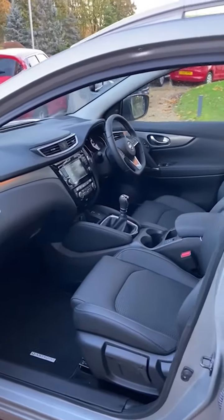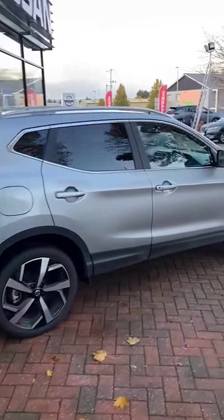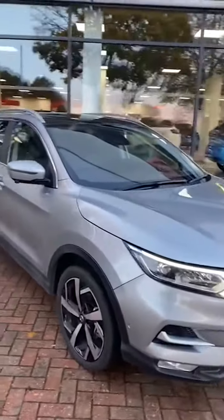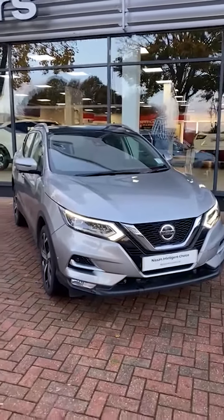This one's priced at £26,995. It is available for our click and deliver service, so we do free delivery nationwide across the whole of the UK. The cars are fully sanitized and wiped down after every use. We also offer a number of different finance packages as well as part exchange.